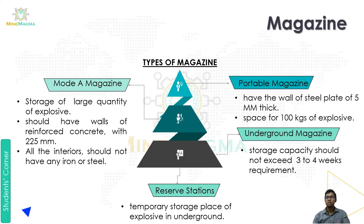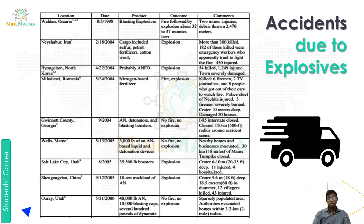So these are the four types of magazines: mode magazine, portable magazine, underground magazine, and reserve station. Now let's study some accidents which happened due to explosives. The first accident was in Walden, Ontario, on May 5th, 1998. The product involved was blasting explosives.